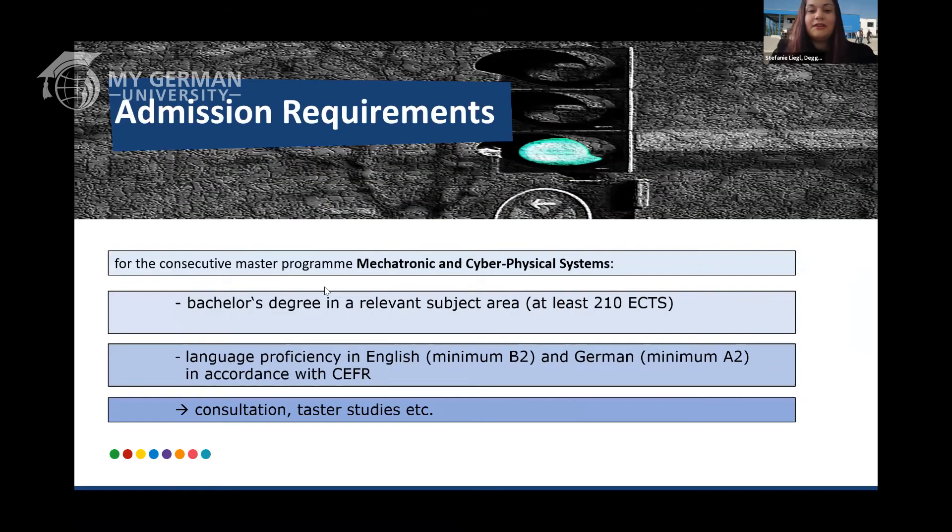You might ask yourselves what you need in order to apply. You need a bachelor's degree in a relevant subject area — it doesn't have to be mechatronics; it can be mechanical engineering, electrical engineering, computer science, or anything related to this field. You also need to have at least 210 credit points. 180 is also fine if you have practical work experience and internships, since you may gain up to 30 additional credits, bringing you to the required 210.